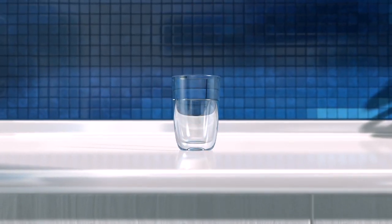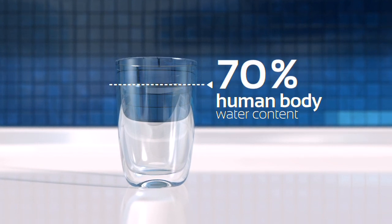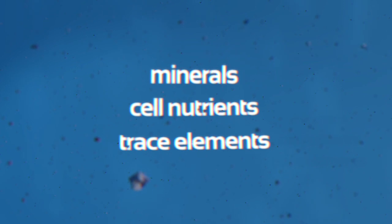More than two-thirds of the human body is water, on which all major life functions depend. We must replenish our reserves daily, including all minerals and trace elements that should naturally come with the right quality intake.